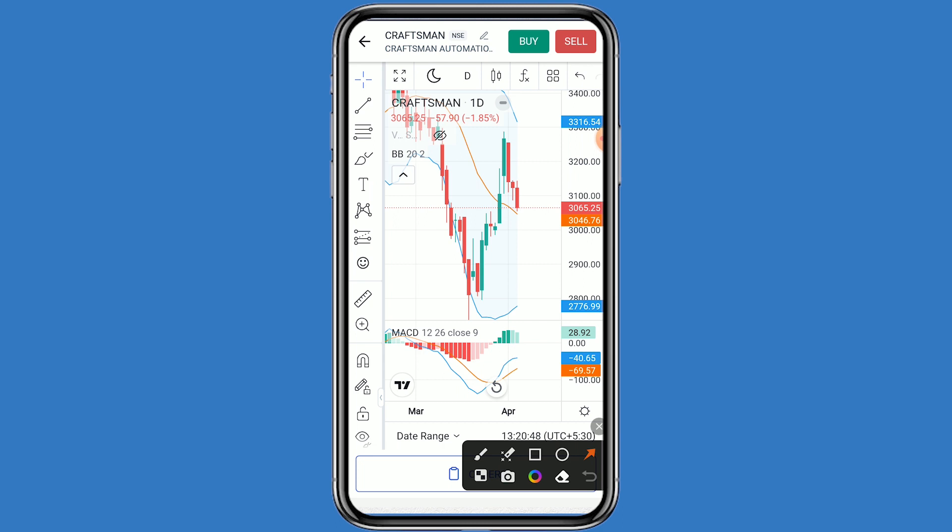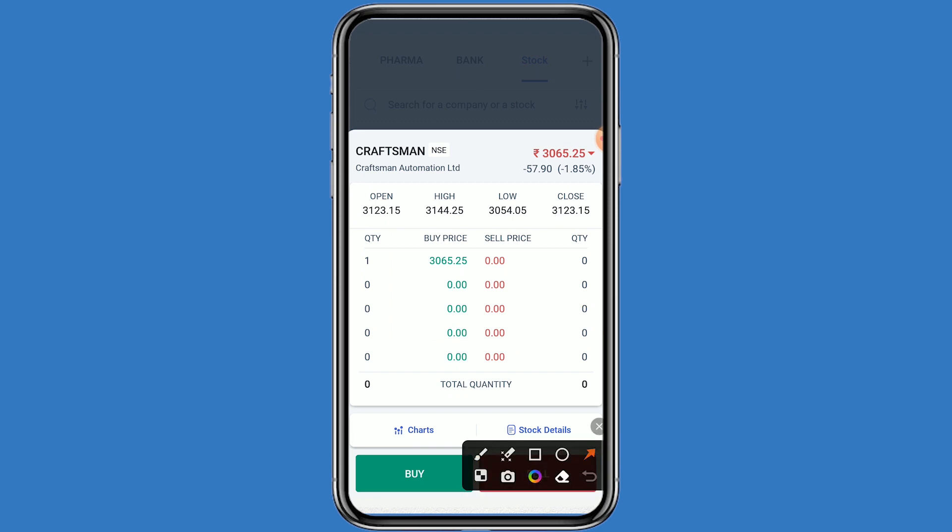For support levels, the first support is at 3045. If that breaks, the second support is 3000, and if that breaks, the third support is 2950. The MACD also shows a positive momentum.